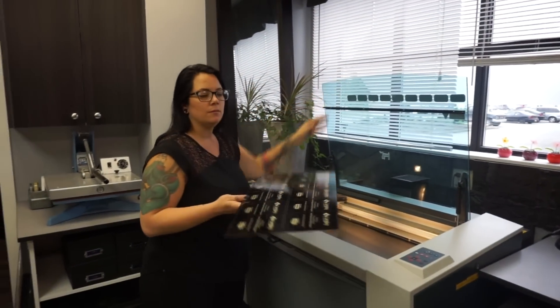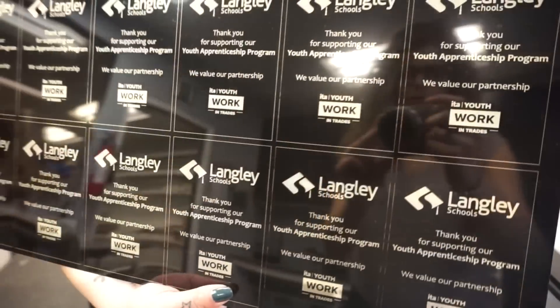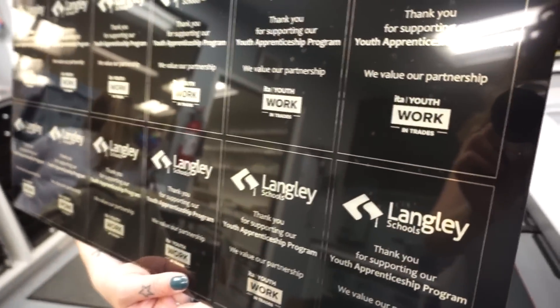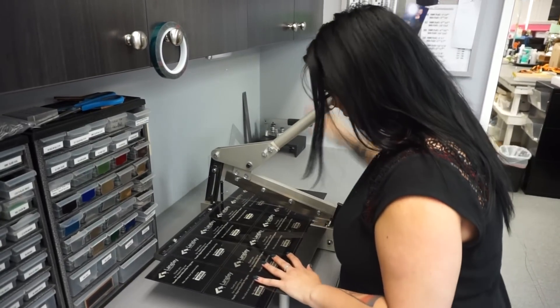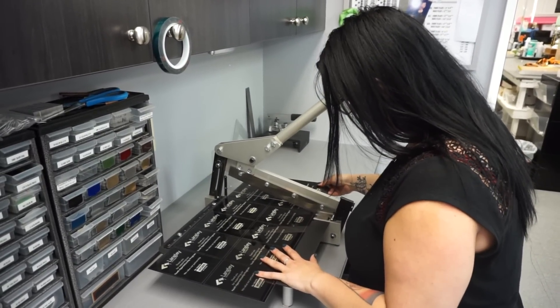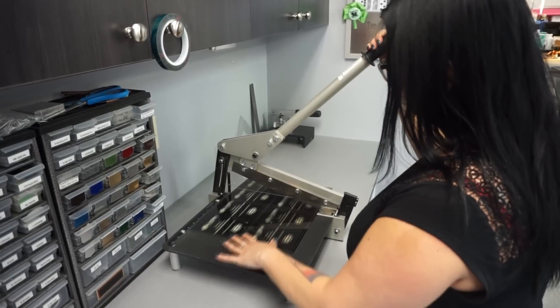I'm in the process of hopefully getting a second one. It's fast, it's fun. Some of the things that we engrave that we have the most fun with are probably a lot of wood products. Cutting boards are super huge right now. Rolling pins are fun.